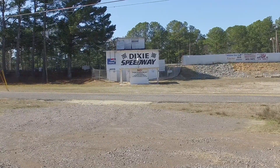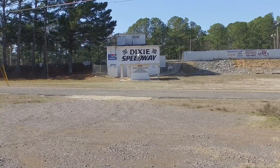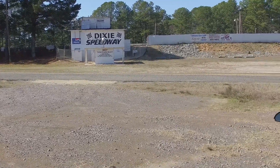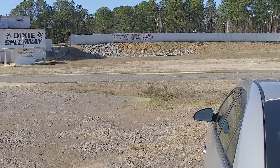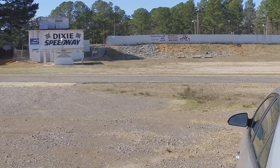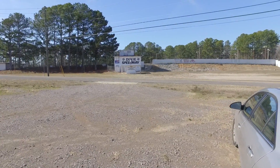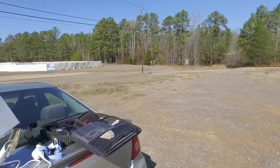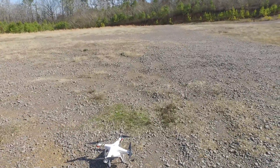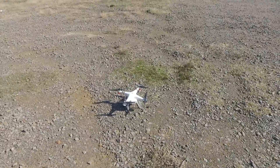Hey guys, Rev Tommy Two-Tone and Rick the Village Idiot. Vlog number nine — we're at Dixie Speedway, which is really called Sayree Speedway now. Sayree Speedway is a little quarter-mile track here in Sayree, Alabama. What we're going to do is take this drone, this Phantom Three Professional, and fly it over and check the Speedway out.